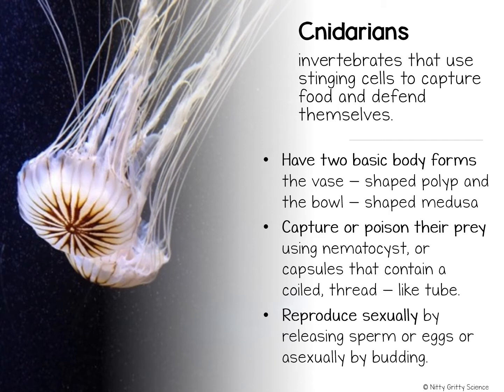Cnidarians reproduce both asexually and sexually. However, asexual reproduction allows the numbers of polyps to increase rapidly in a short period of time. Polyps such as hydros, corals, and sea anemones have budding, which is the most common form of asexual reproduction. However, some polyps just pull apart, forming new polyps.